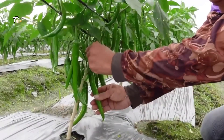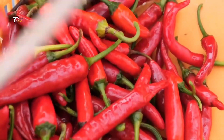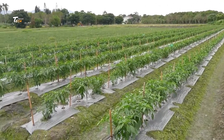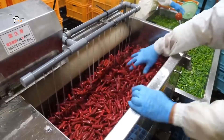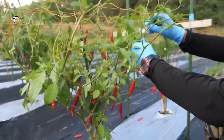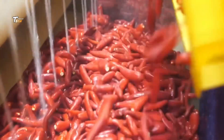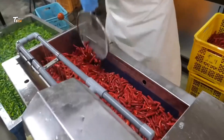Hey everyone, welcome back to Tech Machine. Today we're diving into the fascinating world of red chili pepper manufacturing. Let's take a closer look at each step in the process.